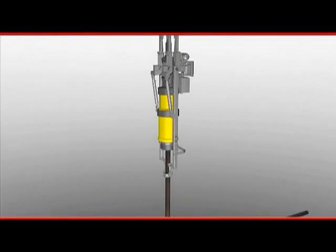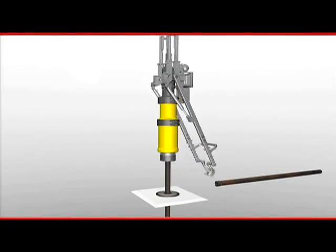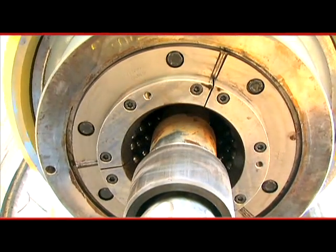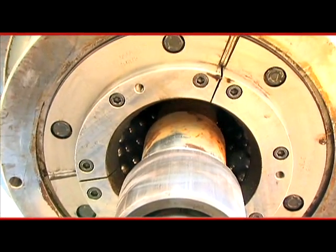SureGrip is also designed for plug-and-play operation on a variety of casing sizes. When the casing size changes, the gripper assembly on the bottom of the CanRig casing running tool can be easily changed to accommodate the new size.